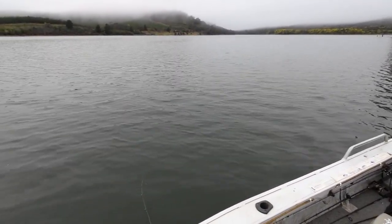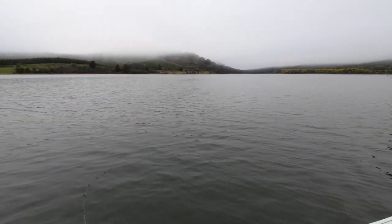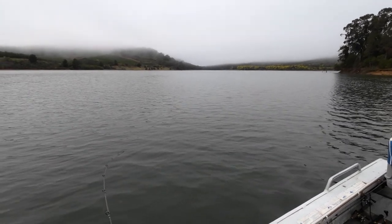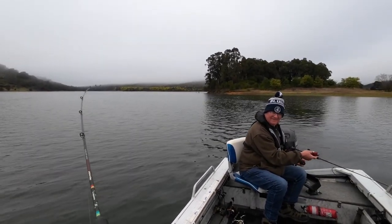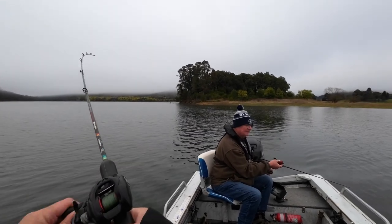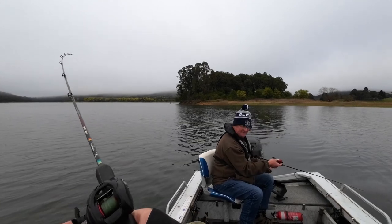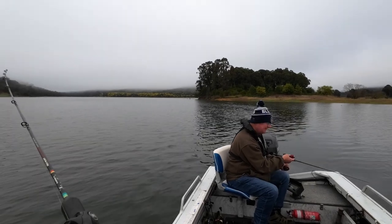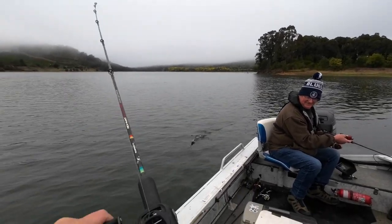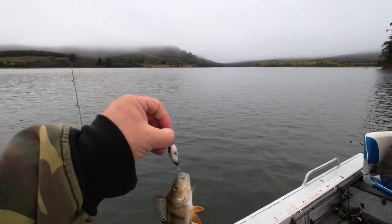That was definitely a strike — got him! He came back. He's not very big... it's only a small little redfin. A tiny fish, but I've got to catch it — we've got to be on the board. We're on the board with a tiny little redfin!